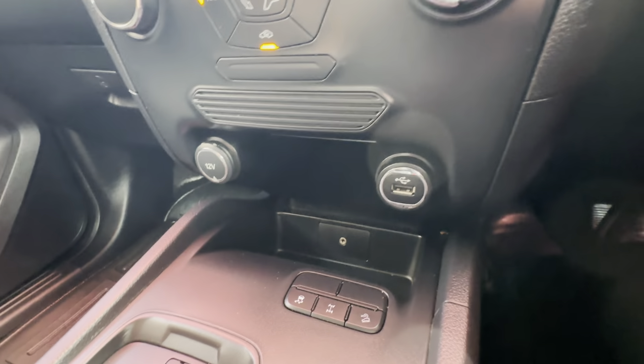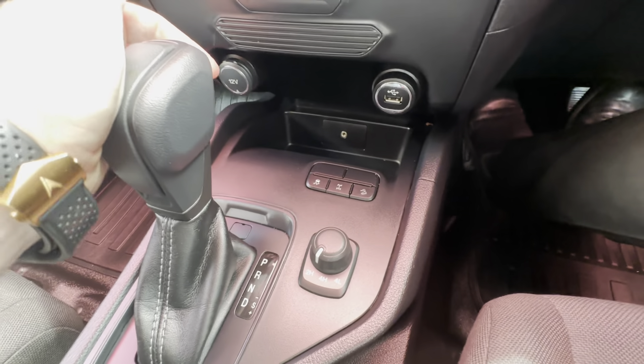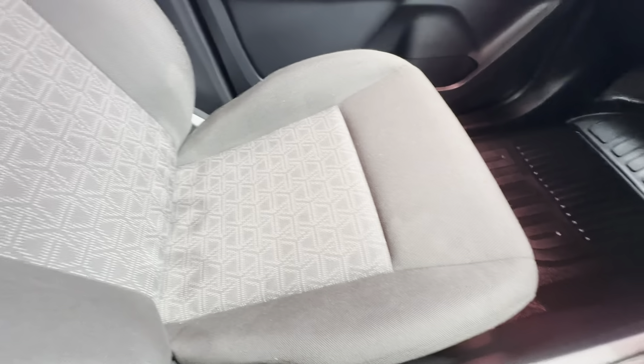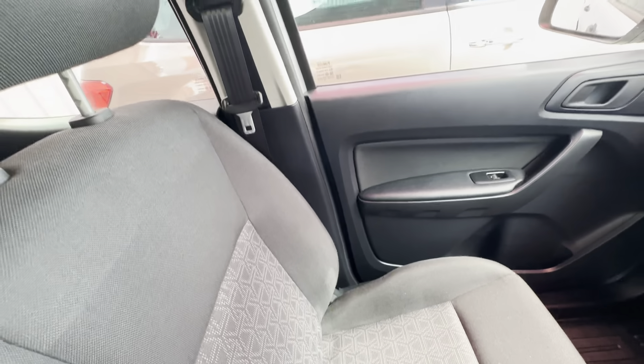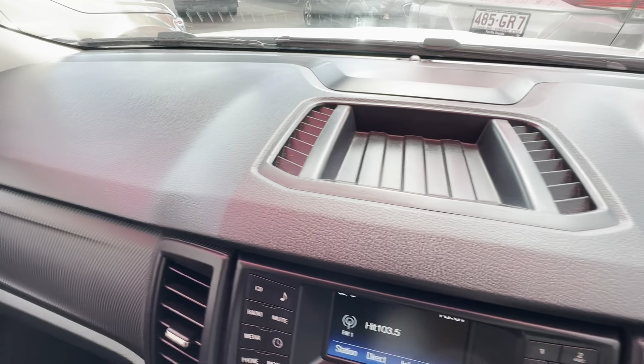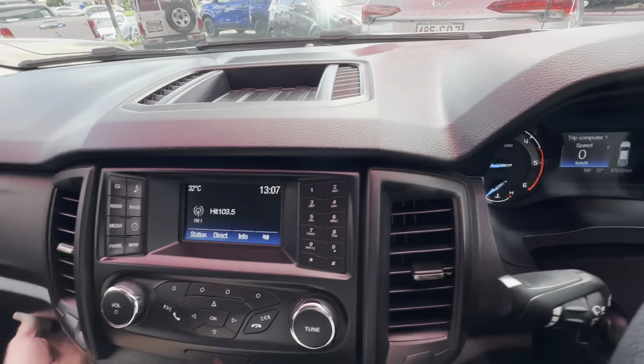You've got a couple more USB and 12 volt connections, and then all your four-wheel drive controls just in here with the automatic. Up front very clean and tidy, like the rest of the vehicle. No damages, wear and tear or imperfections on the passenger side — no fading, cracking or stickiness on the dash, again part of that roadworthy.